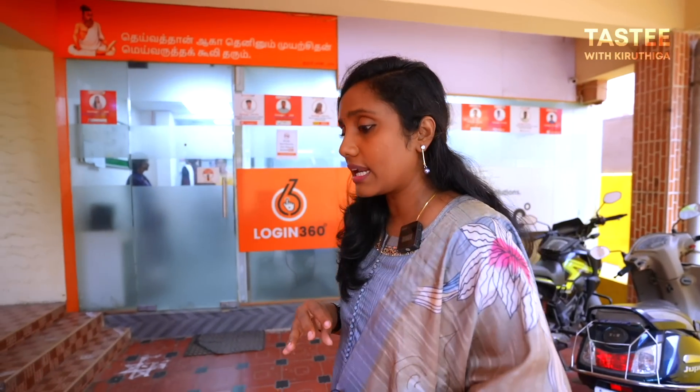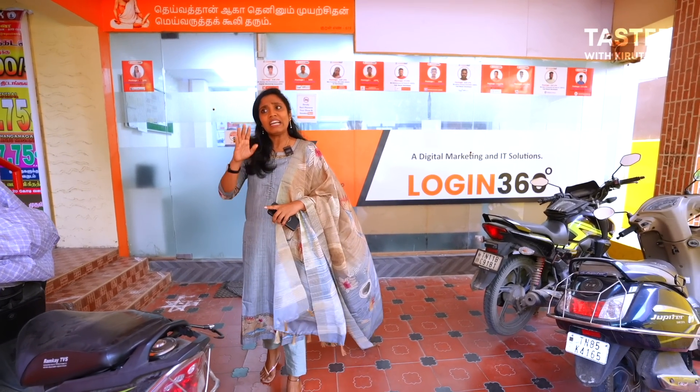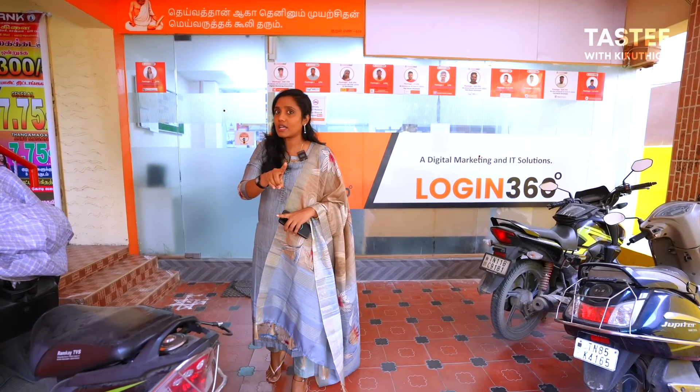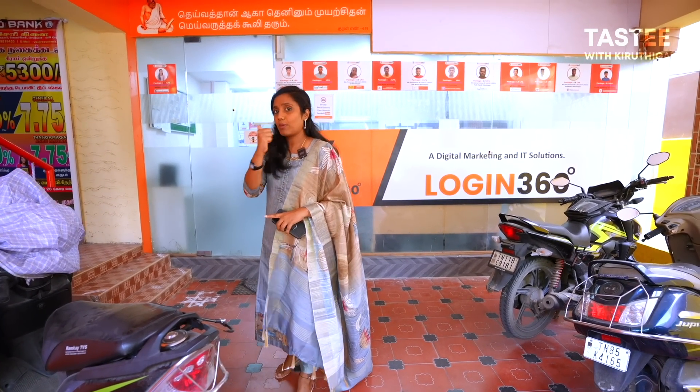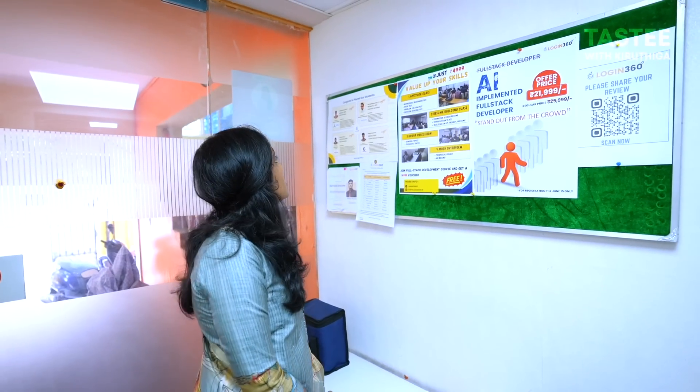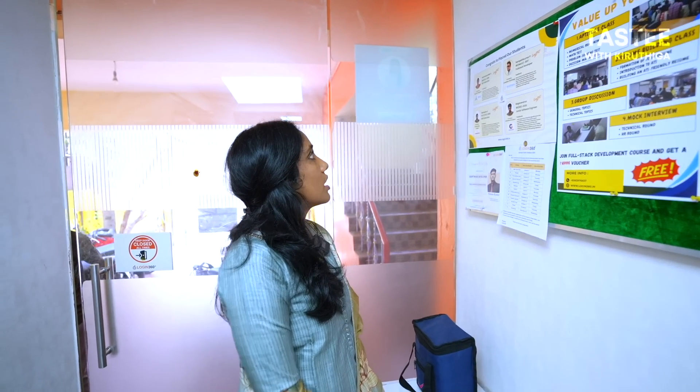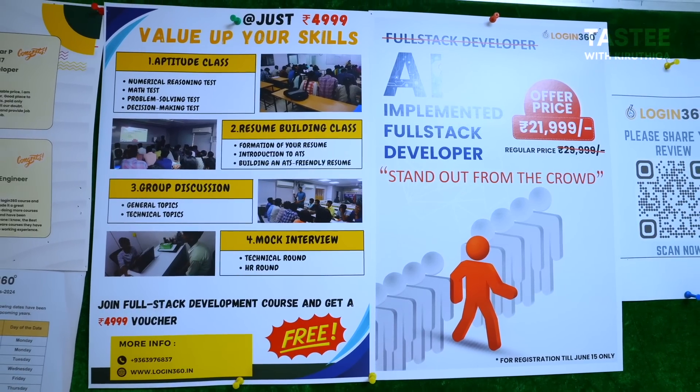If you're taking courses, you can learn how to use them and learn all the details. Whether you're in first year or third year and unsure what to do, Login360 helps with placement and placement details starting at just 4999.